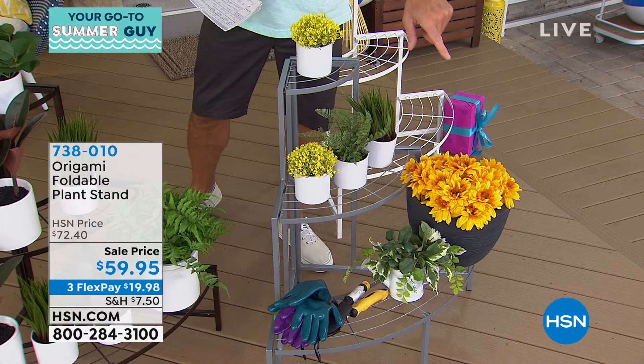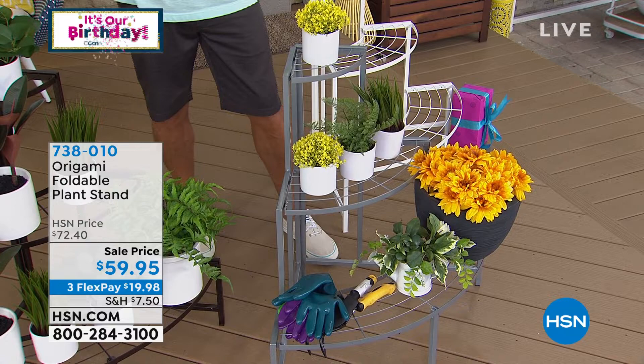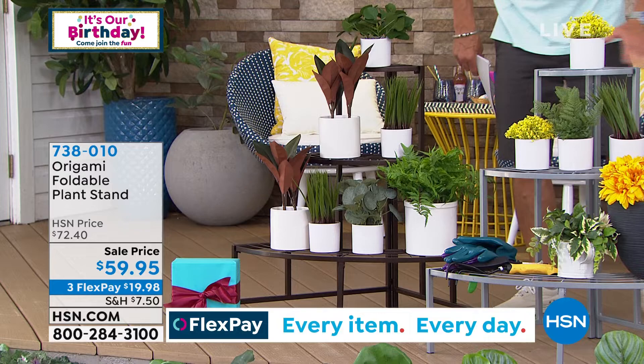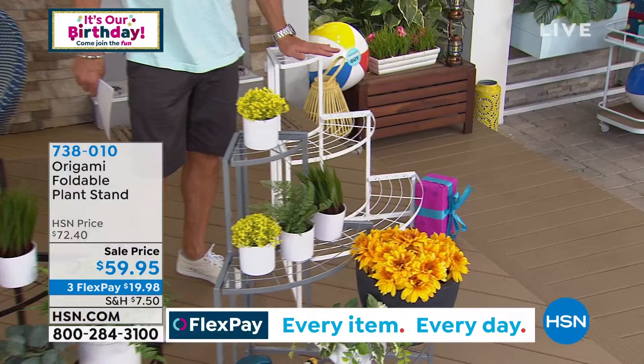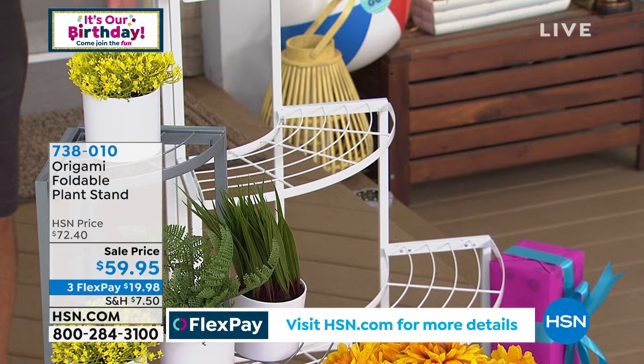Powder coated steel holds up to 30 pounds of whatever you want to put on there. It comes in bronze, platinum — which is here — and it also comes in white. This is a fan shape and it's a corner unit, which I love because most of us have dead corners and we want to put something there. It doesn't have to be plants — it can be pictures or whatever you want. You can use it in any room of the house, indoors or outdoors. Lou Caputo, stand by.